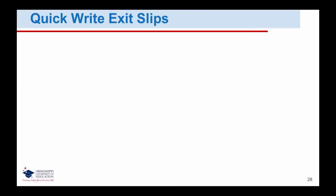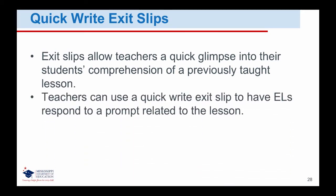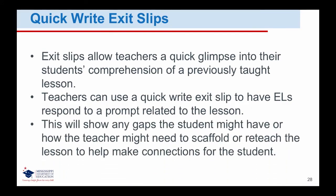Quick Write Exit Slips allow teachers a quick glimpse into their students' comprehension of a previously taught lesson. Teachers can use a Quick Write Exit Slip to have English learners respond to a prompt related to the lesson. This will show any gaps the student might have or how the teacher might need to scaffold or reteach the lesson to help make connections for the student.